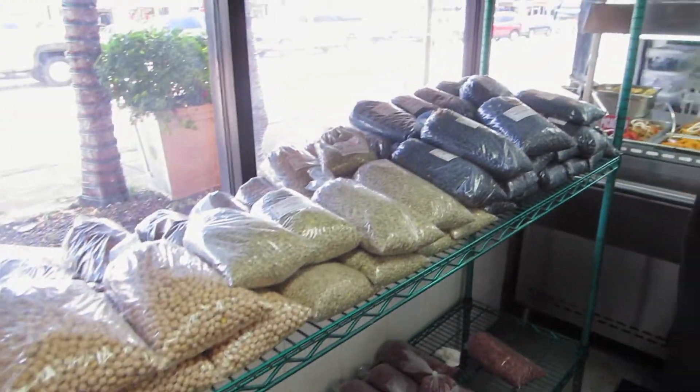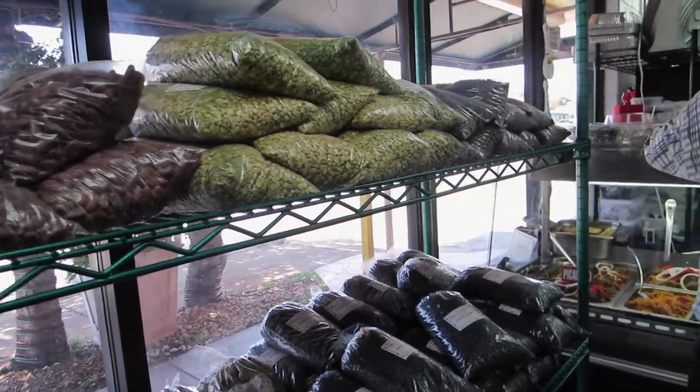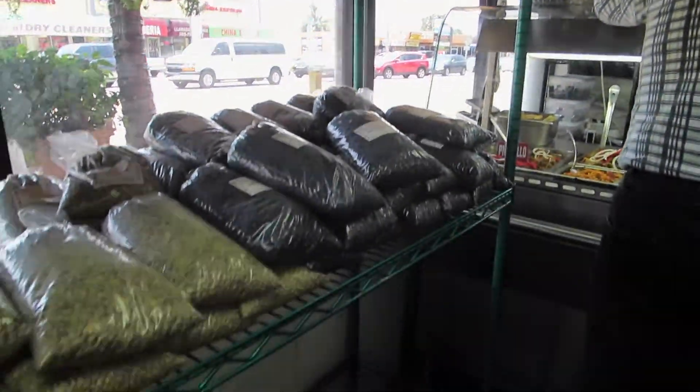You could buy the dried beans here. All kinds of beans: lentils, red beans, black beans, kidney beans.